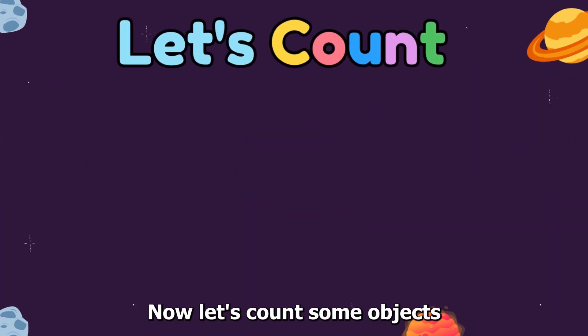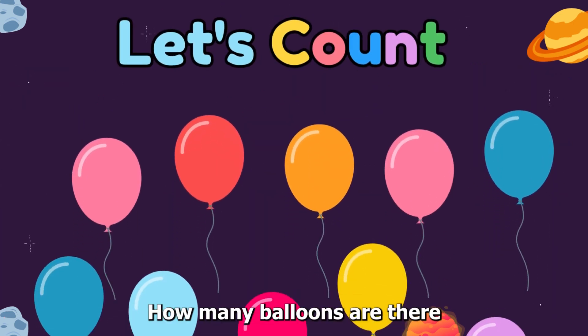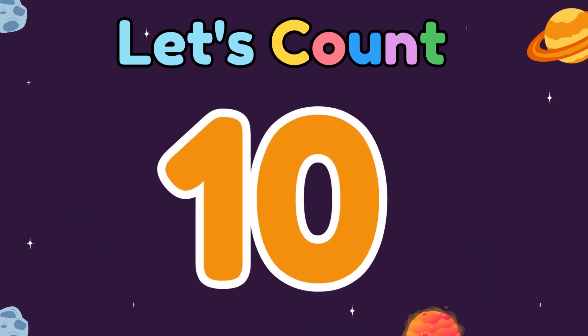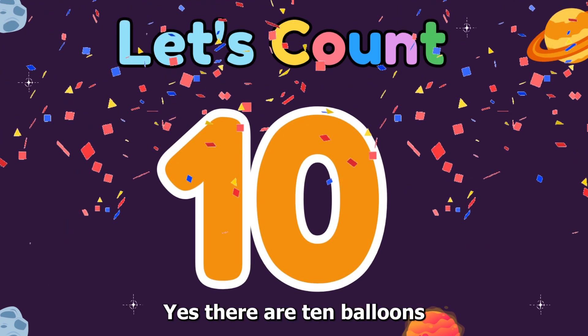Now let's count some objects. How many balloons are there? Ten. Yes, there are ten balloons.